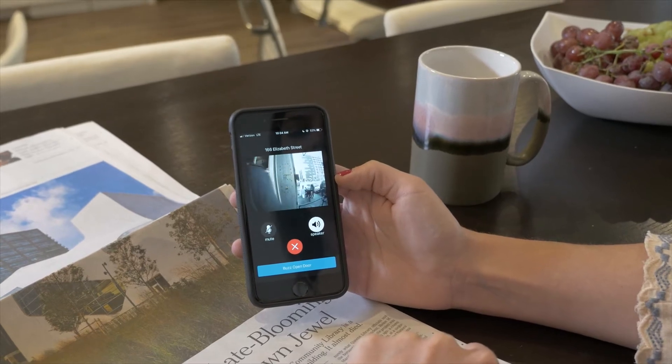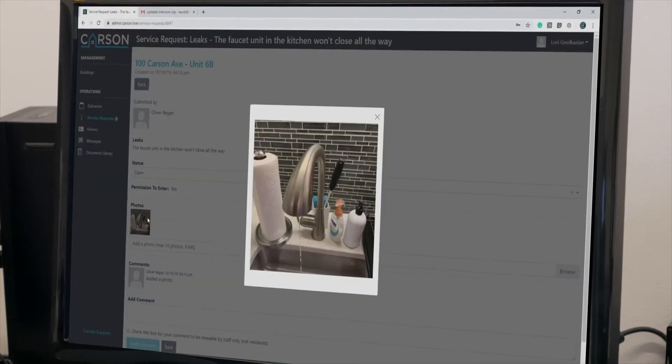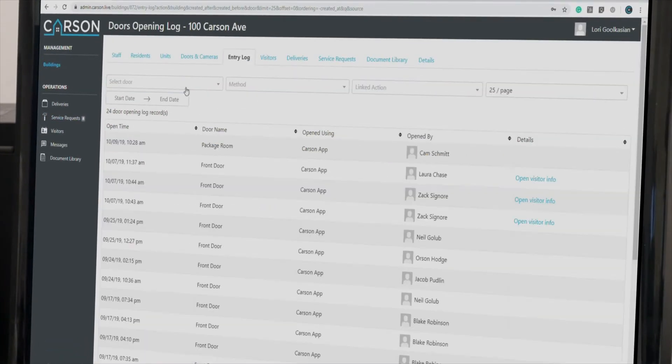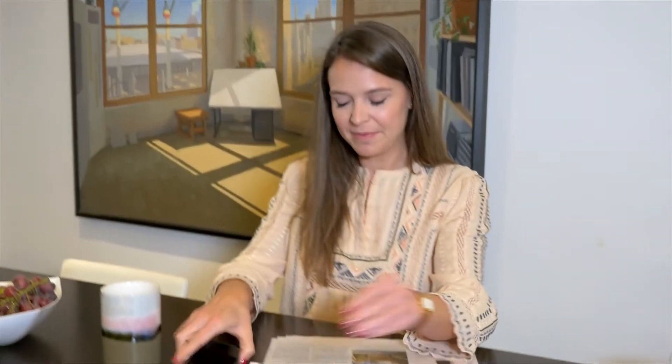Residents will love how simple it is. Property managers now have an effective communication, operations, online payment and access control platform to help their buildings run smoothly and efficiently. That means reduced management costs, increased unit value and of course happier residents.